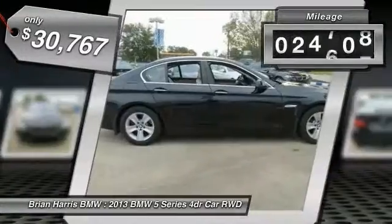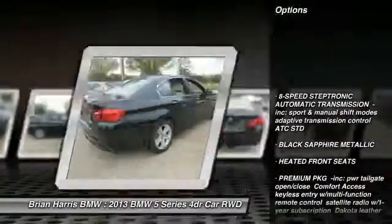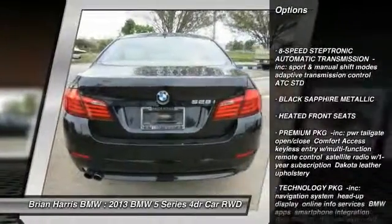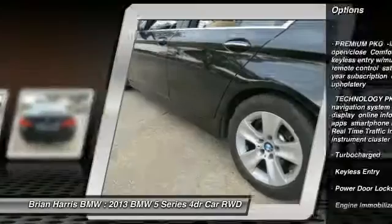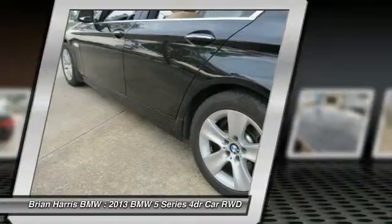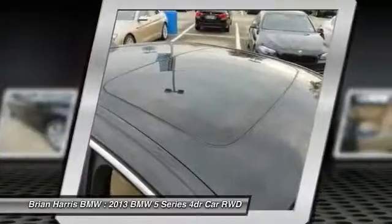This vehicle has less than 25,000 miles. Here are some of this vehicle's great options: steering wheel audio controls, traction control, stability control, anti-lock braking system, power passenger seat, keyless entry, moonroof, Bluetooth, leather wrapped steering wheel, and driver airbag.